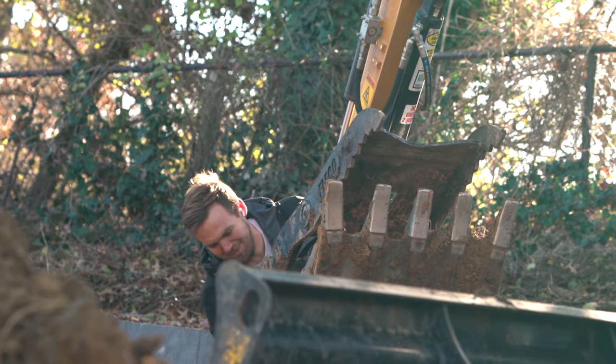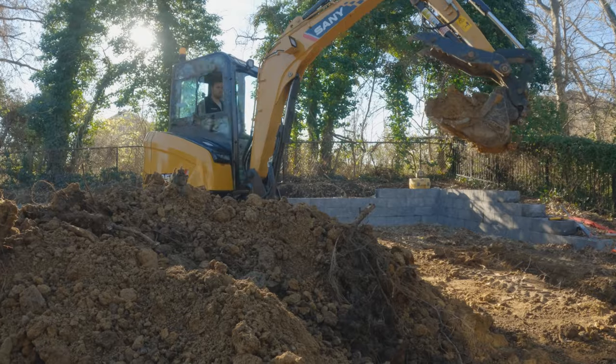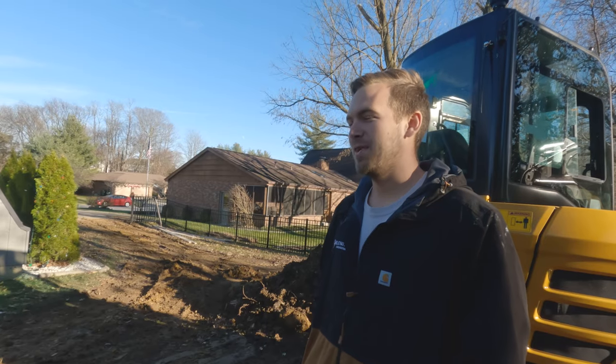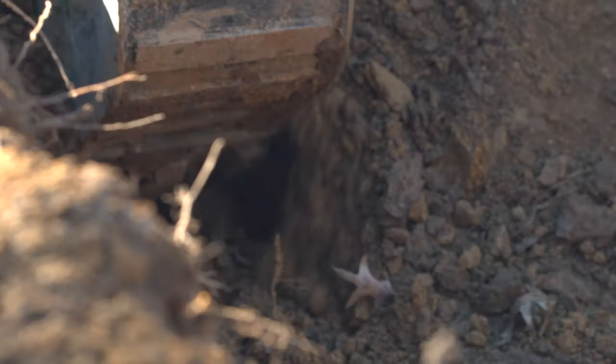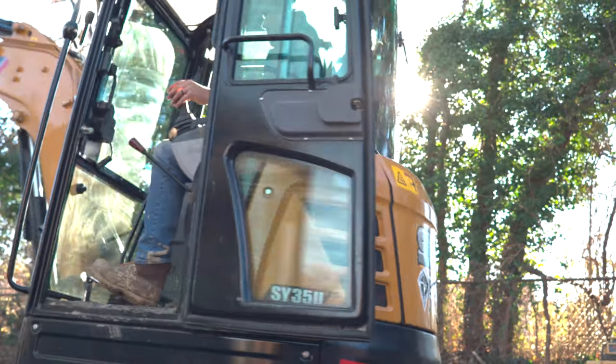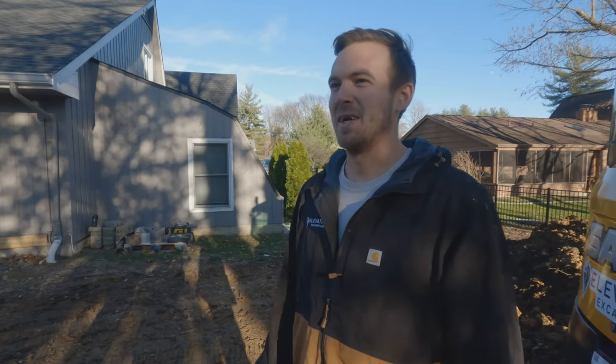My name is Dylan. I own Elevation Excavation. I started it up about a year and a half ago. When I started, I was mainly doing excavation work. I've been doing a lot of digging and concrete work and retaining walls. I'm always present on the job with residential clients — I can be there, have my hands on it, and they know I'm going to take care of it.